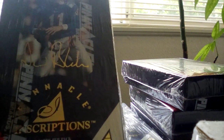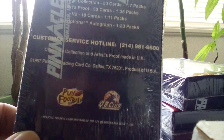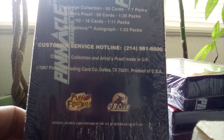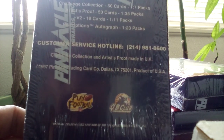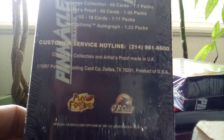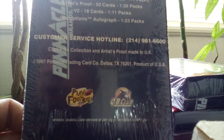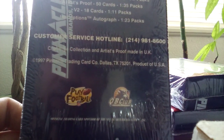You get three cards per pack. These are mini box. I'm looking for challenge collection inserts — those are one in seven packs — first proof, one in 35 packs, V2 one in some packs, and the big hit autograph, one in 23 packs.